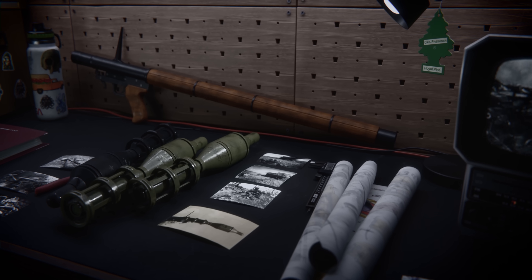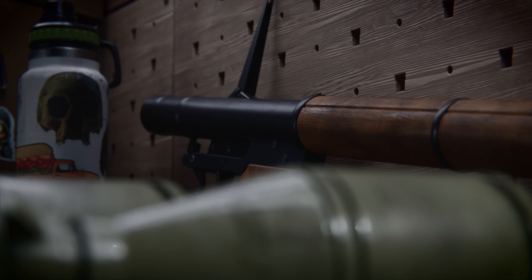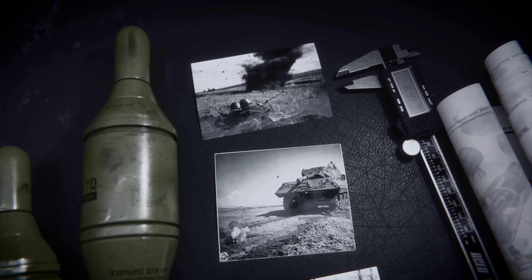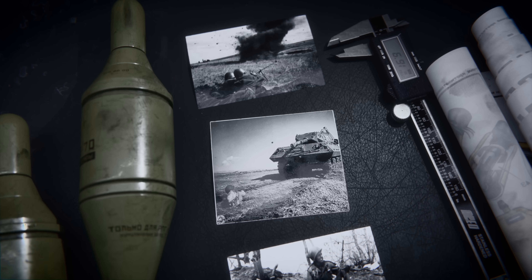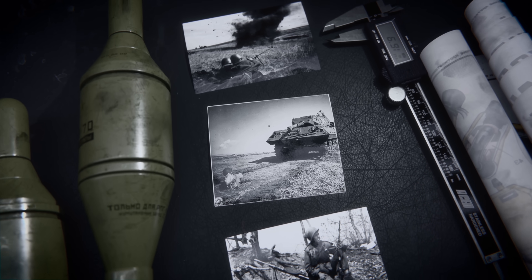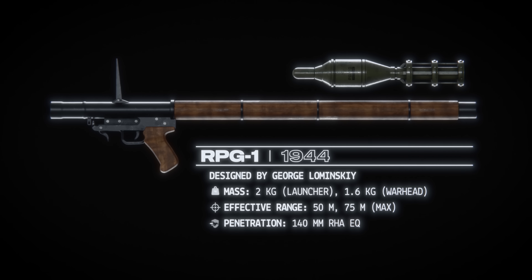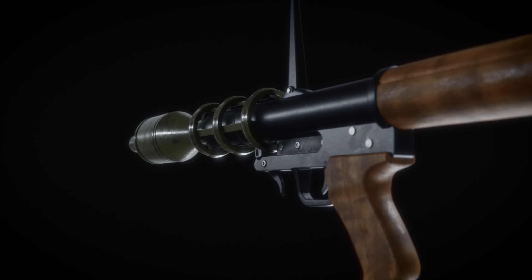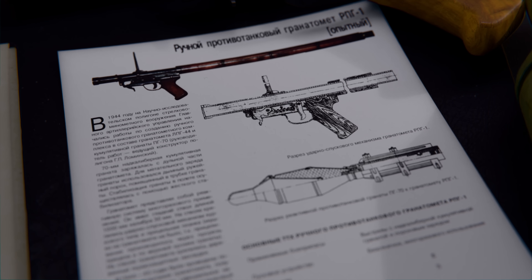Emerging from the ruins of Eastern Europe, the story begins with the Soviet LPG-44, later known as the RPG-1. The RPG-1 drastically increased the range at which infantry could engage a motorized column — a drastic improvement over what came before it. Although lighter and reloadable when compared to the German Panzerfaust, the RPG-1 had very limited armor penetration capabilities and significant hardware challenges.